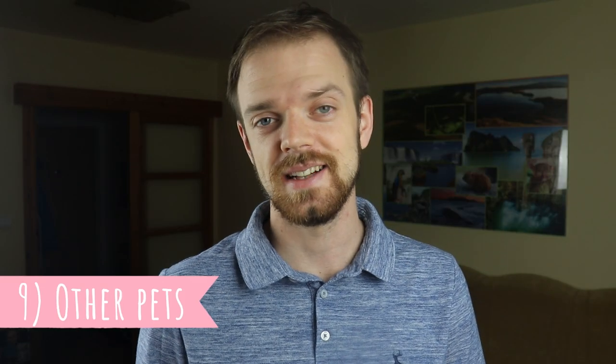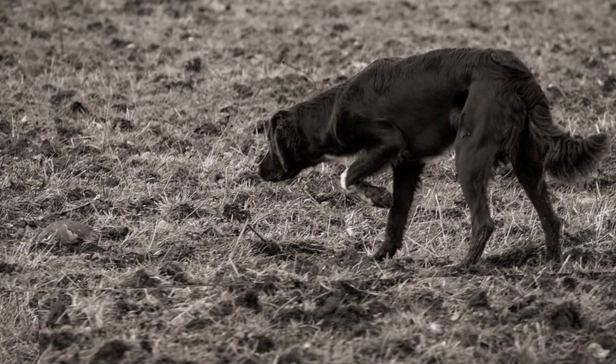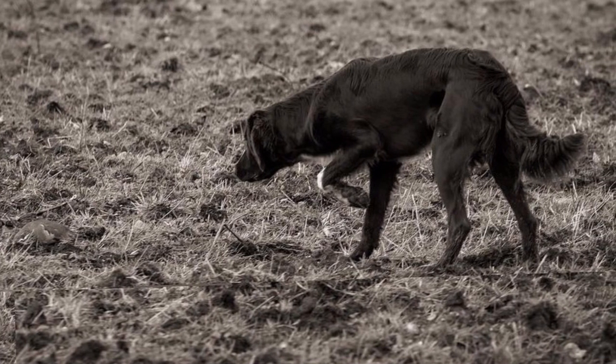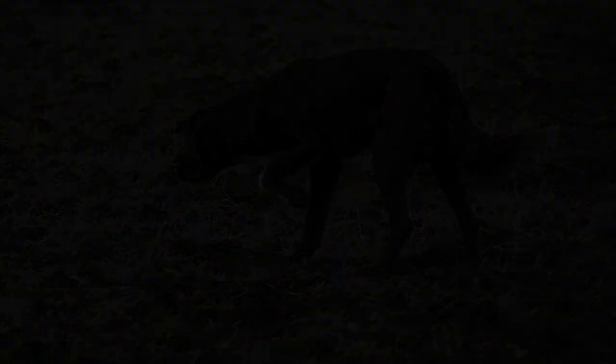Number nine: other pets. German long-haired pointers are generally good with other dogs, especially if they are raised together from puppyhood. However, I would not leave them alone with other smaller household pets like cats or rabbits, because they are likely to try to hunt or chase them.